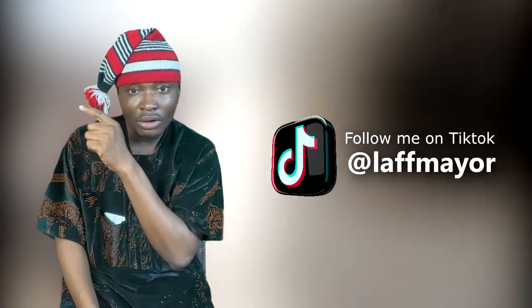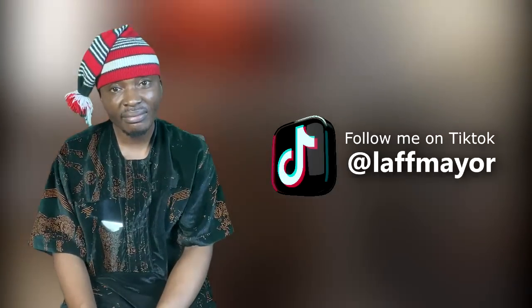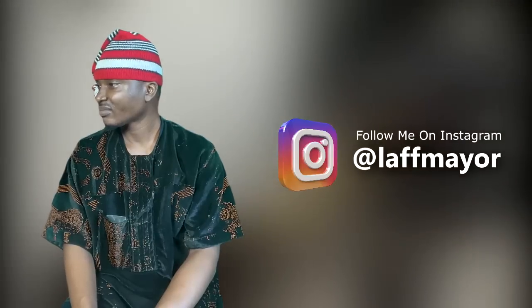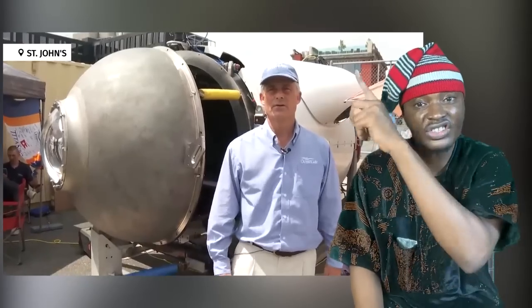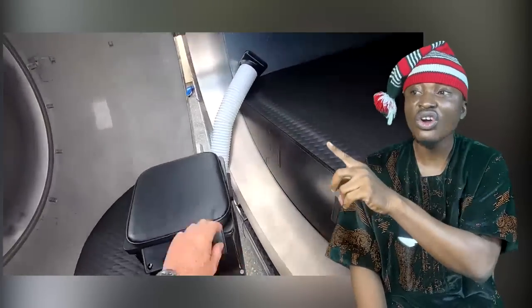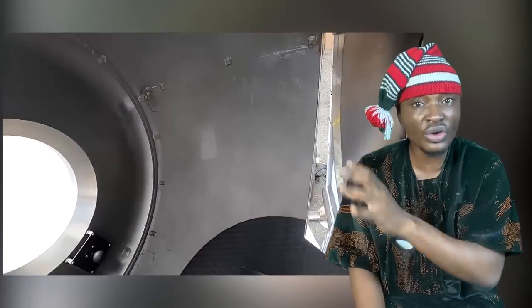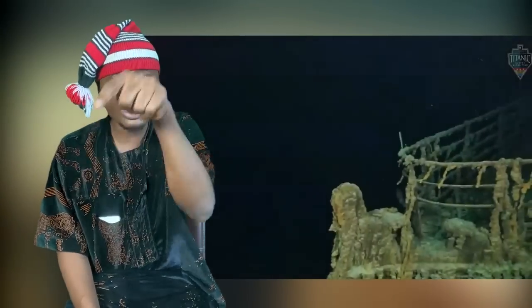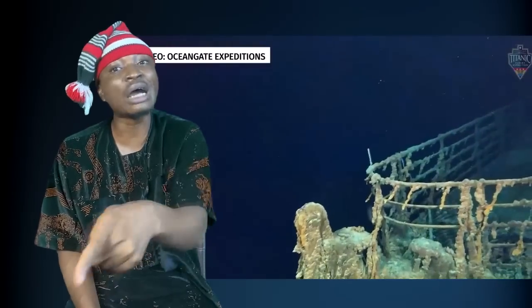Look at the team you paid $250,000 to enter. Oh God bless the Black man, we don't do things like this. Does this man look like he knows what he's doing? Look at the submarine you entered. I just feel bad for the family, because muzungu will just look for ways to put their family in grief unnecessarily.